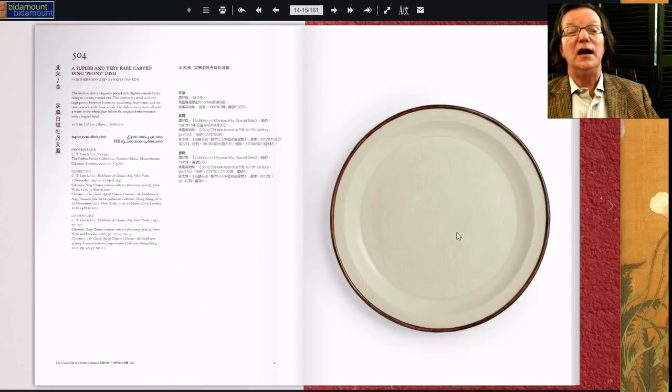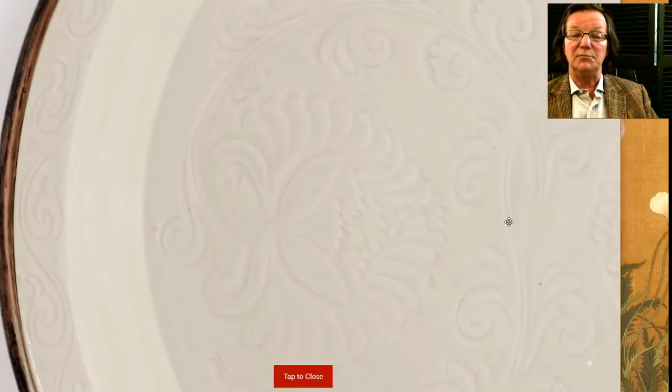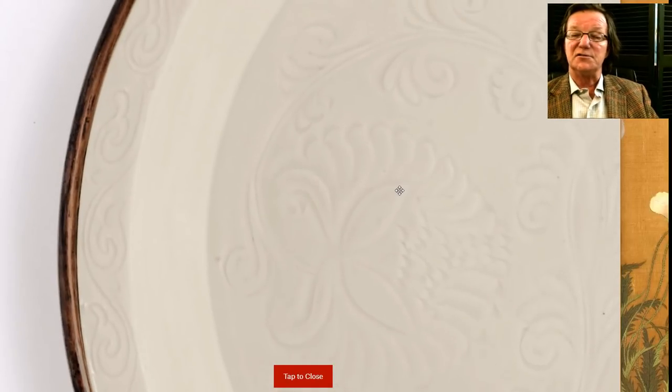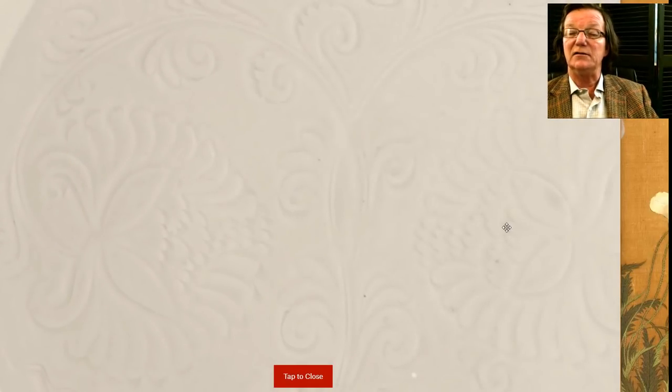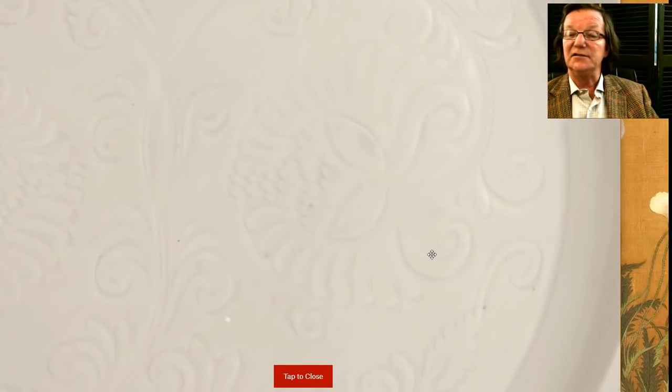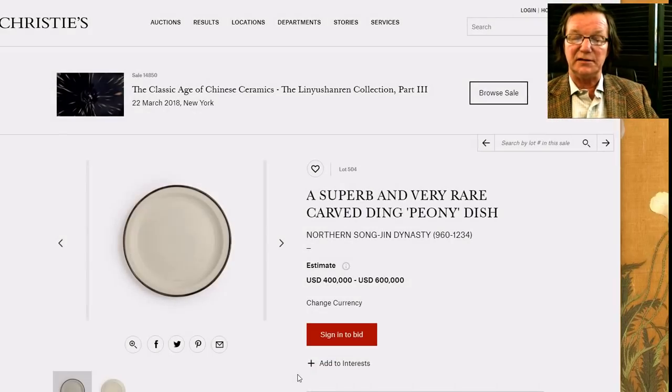Here's another piece in the sale — a really fine Northern Song carved Ding peony dish, originally brought over by C.T. Lu. It's got a fairly long history of ownership and is estimated at $400,000 to $600,000. It's a superb imperial example — incised carved and then glazed, fired upside down, which is why it has a copper rim applied where it would have been unglazed. The quality of the carving, if you magnify it the way they let you now, is just absolutely incredibly fine.